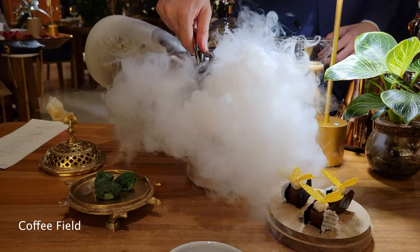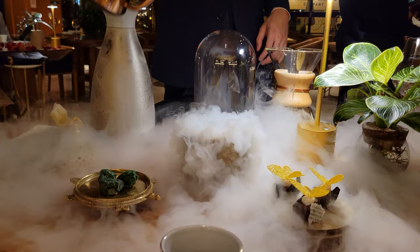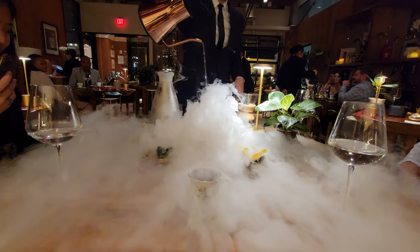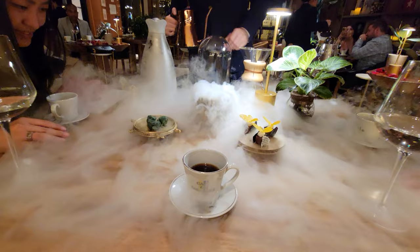The final four courses were served together in a Colombian coffee field, and it was such a magical experience. They filled the whole table with clouds and it was incredible. The experience was absolutely surreal — it looks good on camera but it was even crazier in person. After the clouds dissipated, we tried the last three dishes.